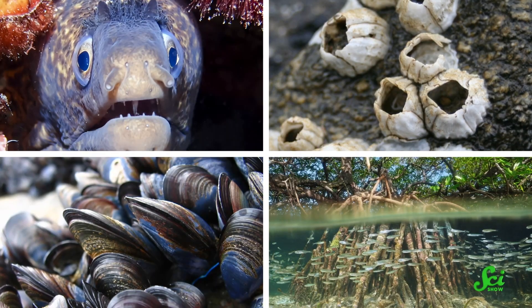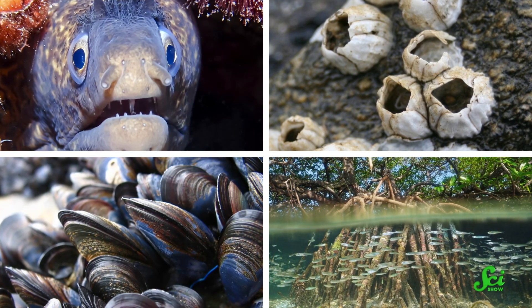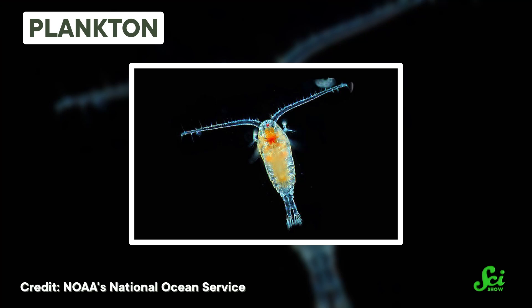Turtles aren't the only passengers that choose to ride the currents. Eels, fish, barnacles, mussels, corals, and mangroves also have their babies, eggs, or seeds drift along in the currents. And plankton drift on currents for their whole lives. So sea currents are a popular mode of transit for the lazy ocean traveler.